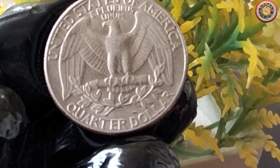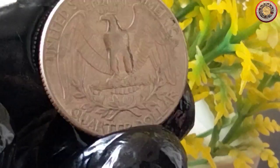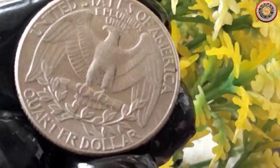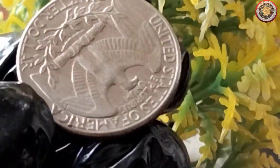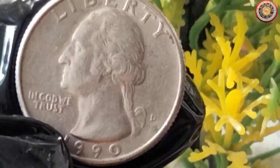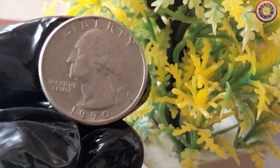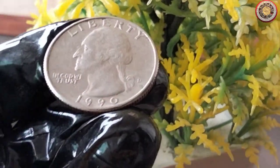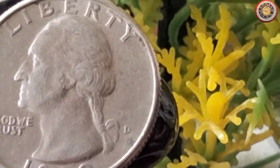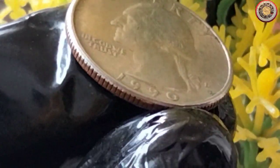Now let's journey back in time to understand the historical significance of the 1990 quarter dollar coin. The Washington quarter series was initially introduced to honor the 200th anniversary of George Washington's birth in 1932. Interestingly, the coin's design was created by John Flanagan, and it has remained largely unchanged since then. Throughout the years, these quarters have celebrated various historical events, commemorated states, and showcased different designs on the reverse side. But in 1990, the design remained the same, featuring the iconic bald eagle.